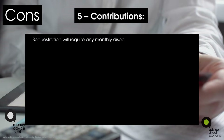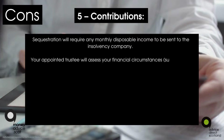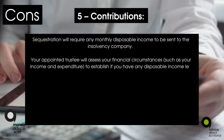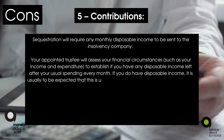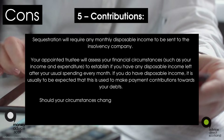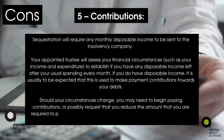Con five: contributions. Sequestration will require any monthly disposable income to be sent to the insolvency company. Your appointed trustee will assess your financial circumstances — such as your income and expenditure — to establish if you have any disposable income left after your usual spending every month. If you do have disposable income, it is expected to be used to make payment contributions towards your debts. Should your circumstances change, you may need to begin paying contributions or request a reduction in the amount you are required to pay.